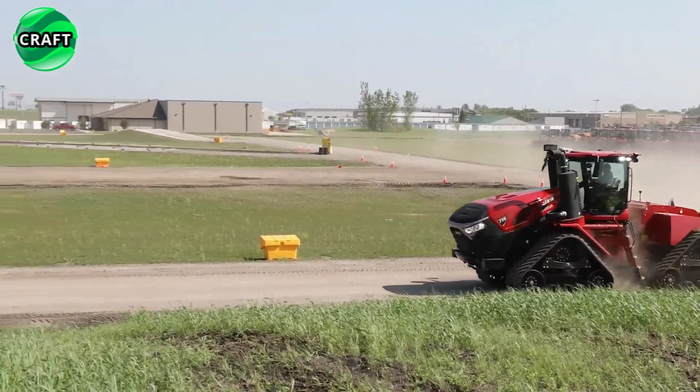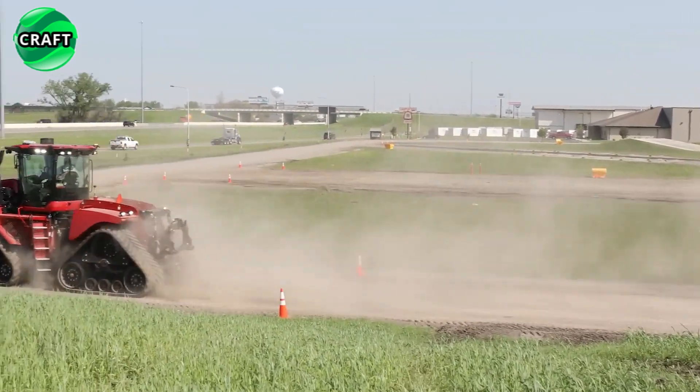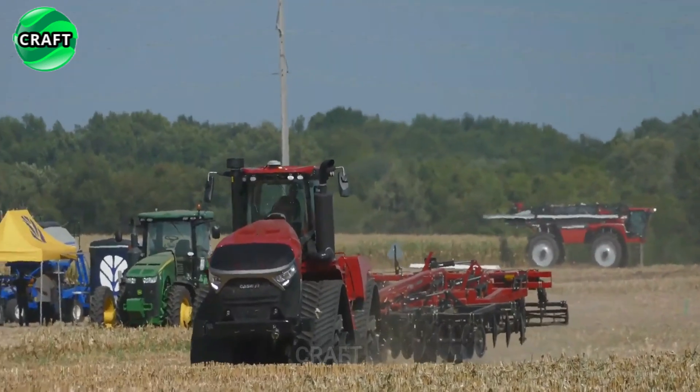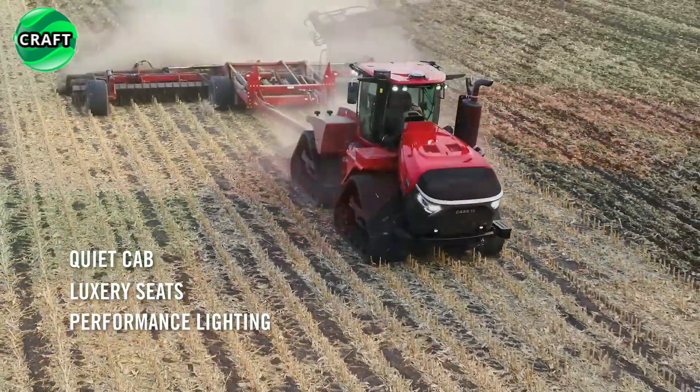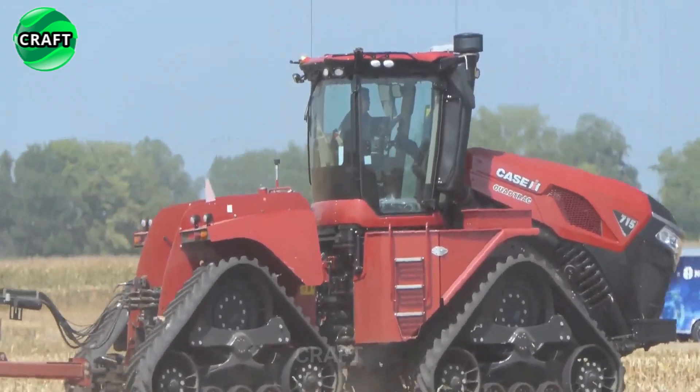This provides excellent traction and stability, making it ideal for challenging terrain and adverse weather conditions. The caterpillar tracks minimize soil compaction, which is important for maintaining healthy soil structure and promoting crop growth.